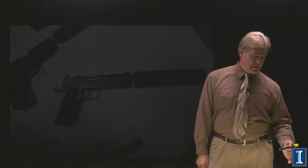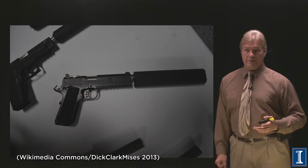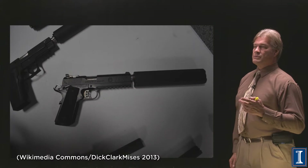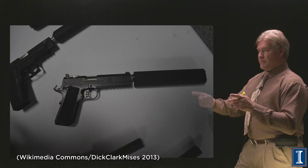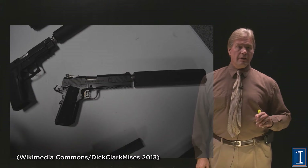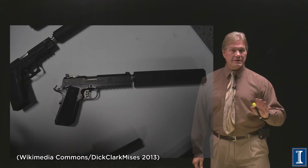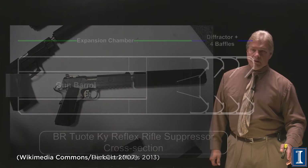How do you actually make a gun — one of the loudest things around — turn into something quieter? Well, this unit that is screwed on to the end of the barrel uses many of the same principles — not the computerized ones, but rather the baffle structure.